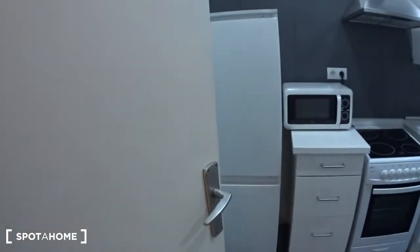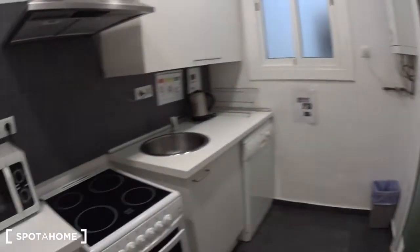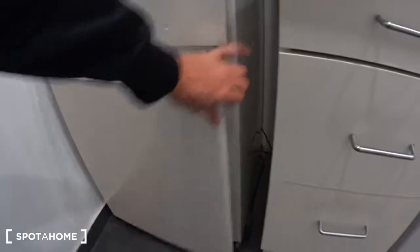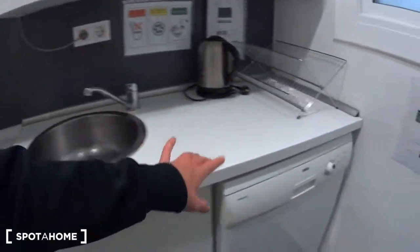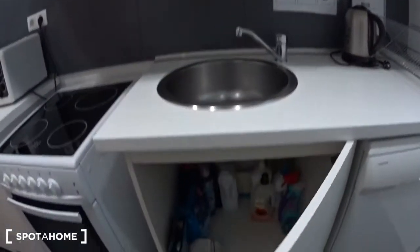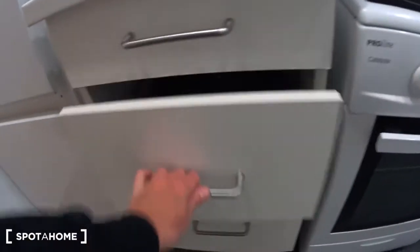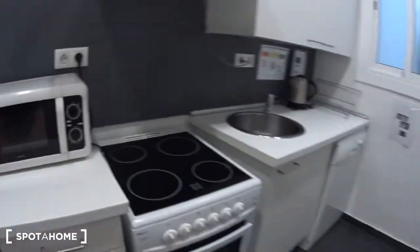Then let's have a look at the kitchen, with access to the laundry patio here. It's a fully equipped kitchen. You have a big fridge with a freezer, a microwave, an electric stove with the oven, the sink, and the boiler. There's also a dishwasher. All the dishes are here — cups, glasses, plates. Here you have space for the cleaning products, and then you will find the cutlery, pans, and some pots. Basically everything you need to cook.